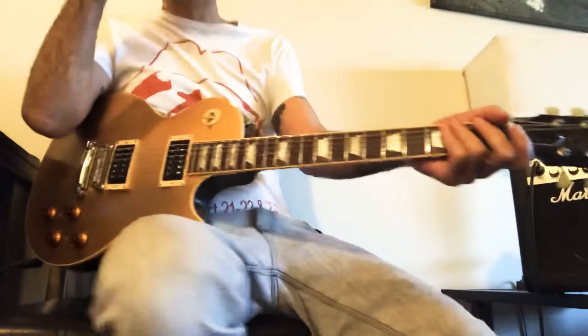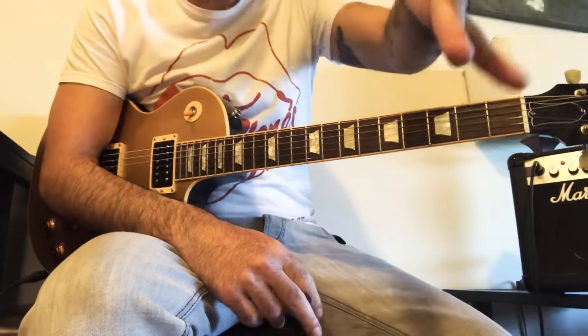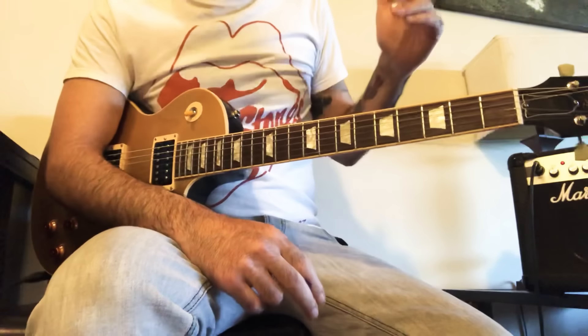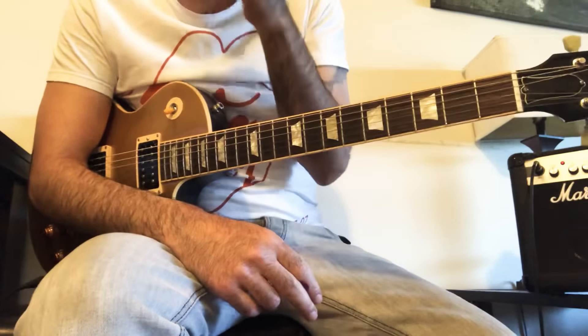All right, y'all, Sharp Fam, back for another quick Sunday lesson upload for you guys. As you know, I'm always thinking about you guys, always on my mind. Let's share some awesome licks, some new techniques for the Sharp Fam to get busy, to get some inspiration flowing over there.